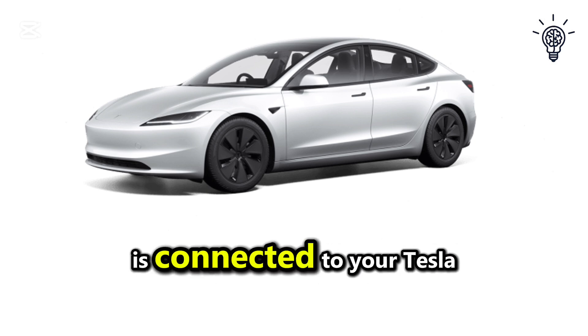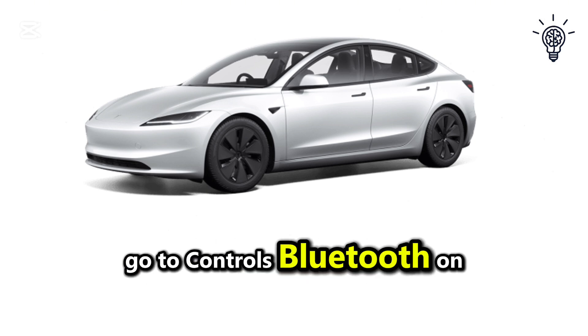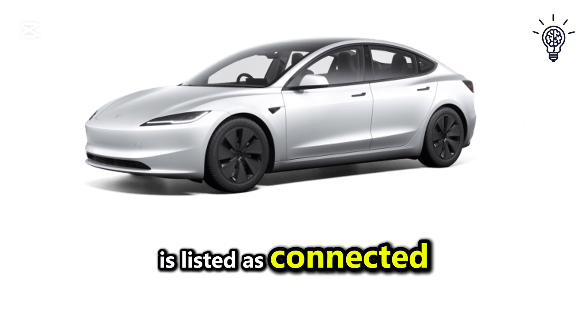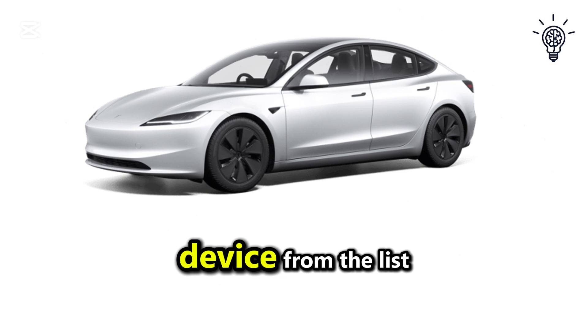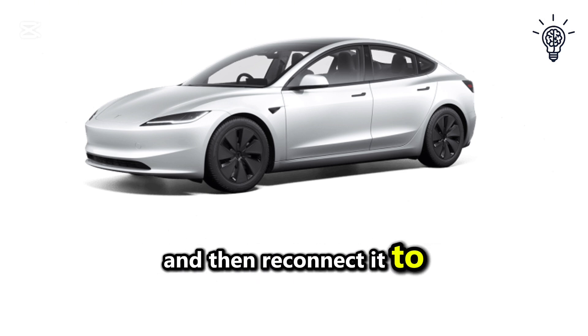Start by ensuring your phone is connected to your Tesla via Bluetooth. Go to Controls > Bluetooth on your car's touchscreen and check if your device is listed as connected. If it's not, delete the device from the list, turn off Bluetooth on your phone, and then reconnect it to the car.